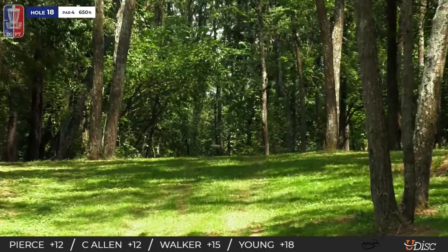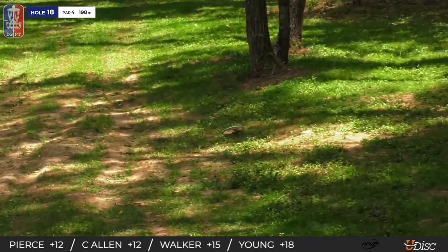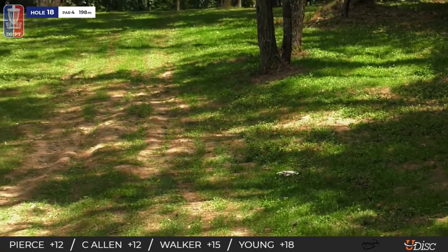And look at this shot from Walker! Yes! Wow, wow.